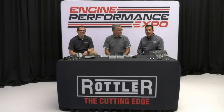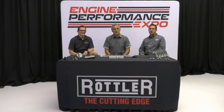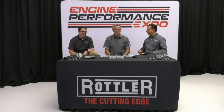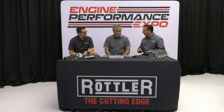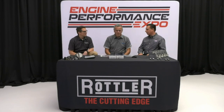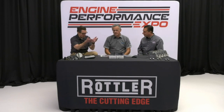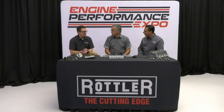The Engine Performance Expo rolls on here at Straub Technologies, starting off 2022 in a great way. We've got Lake Speed back and Dan Begley from Mahle. We're going to discuss some very important parts of the engine — we already had the Mahle pistons, bearings, and gaskets on the engine.